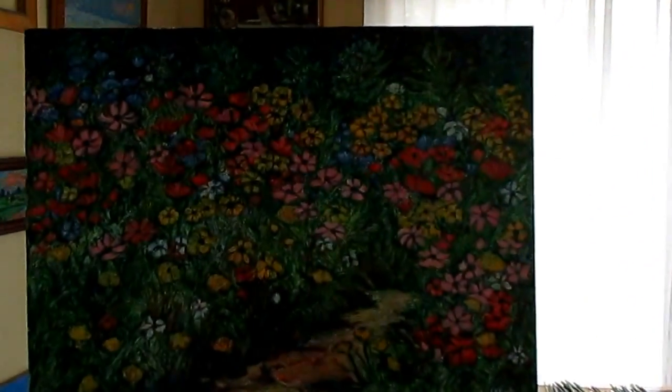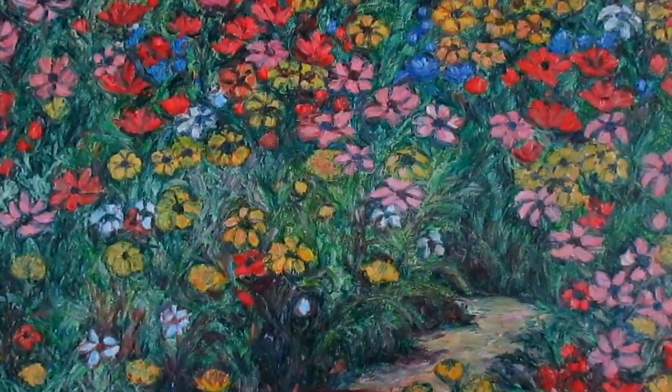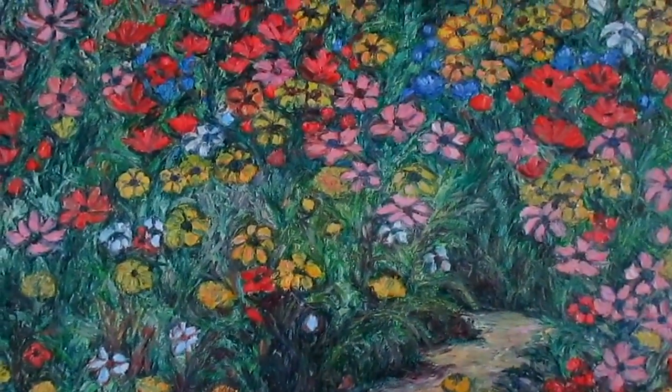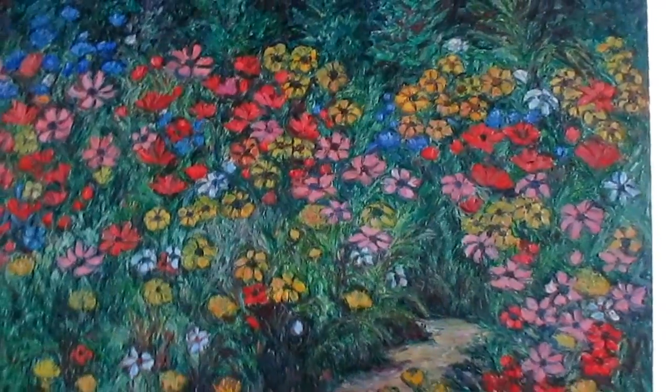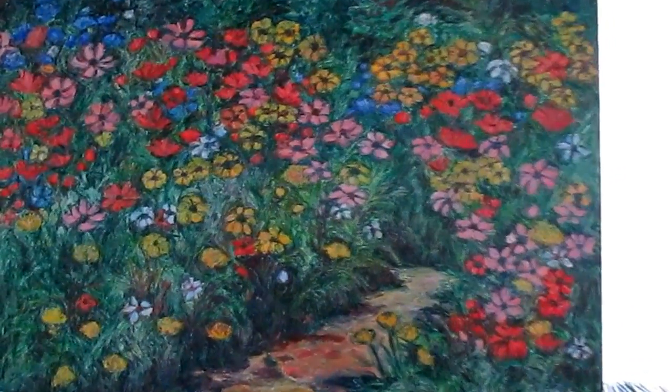Before I start this video I want to again go over my special for the month of November. This is Natural Rhythm, and right now at kendall-kessler.artistwebsites.com you can get a 24 by 36 inch canvas print of this painting at 40% off.